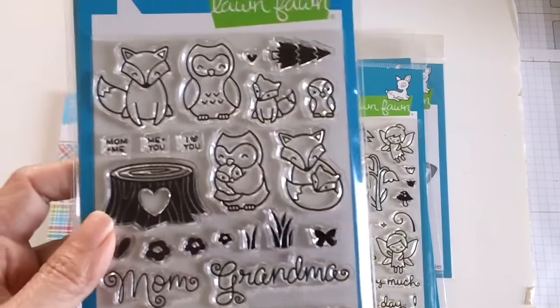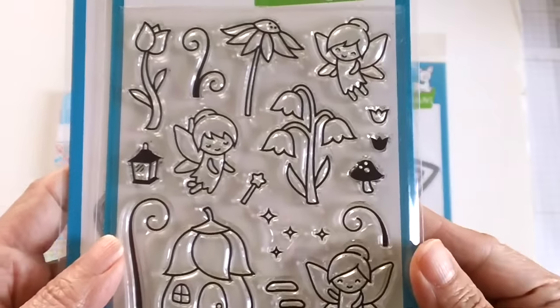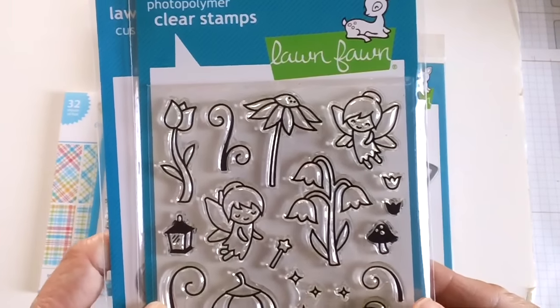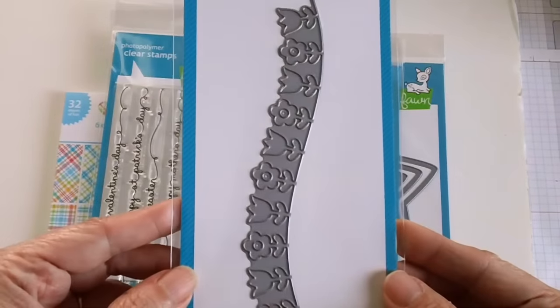I have a lot of projects coming up using these stamp sets. Then there's the cute fairy set called 'Fairy Friends' — I got the coordinating dies with that as well.